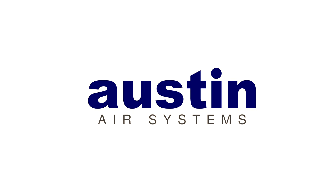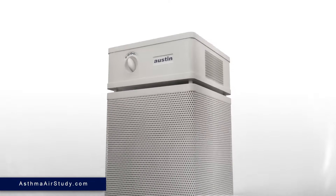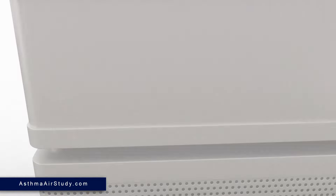That's the impact of Austin. For more information, visit www.AsthmaAirStudy.com. Use your HSA or FHA card to get the same medical grade air purification technology used in the study.